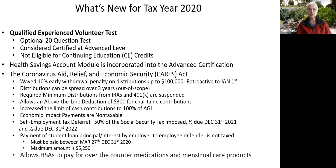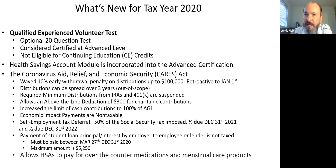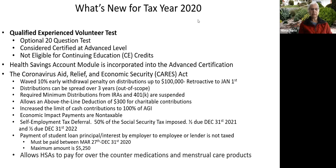Neelima asked via chat: if you take a distribution from an IRA and spread it over three years, do you pay taxes in those three years too? Yes — if you spread it over three years, you report income and pay income tax in year one, year two, and year three.